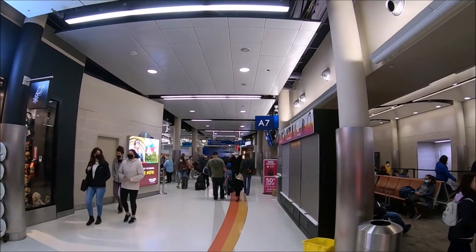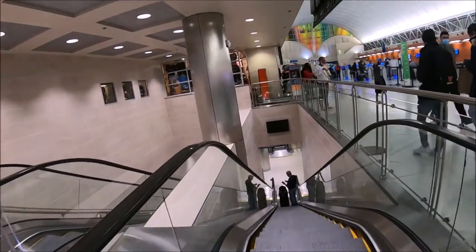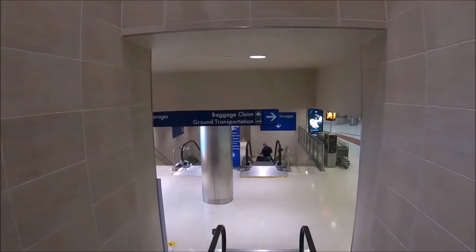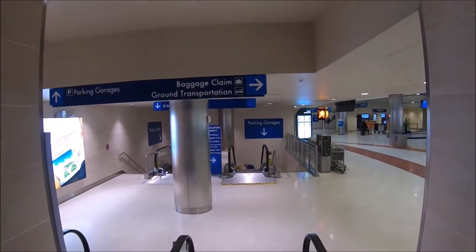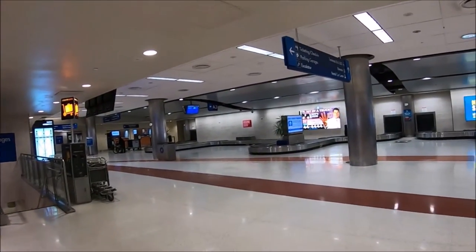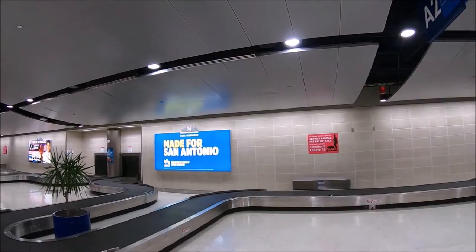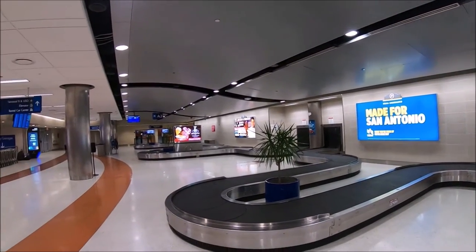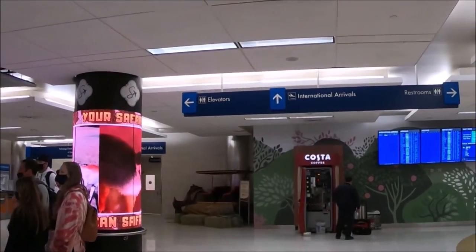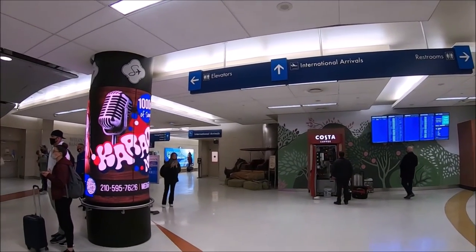We continued to follow the signs, exited the security area, and then went down to baggage claim. In the baggage claim area there are two information booths occasionally staffed by volunteers if you need help. International arrivals will arrive at this level near Carousel 1. There's also a hotel kiosk with a courtesy phone available for passengers to call their hotel for shuttle service.